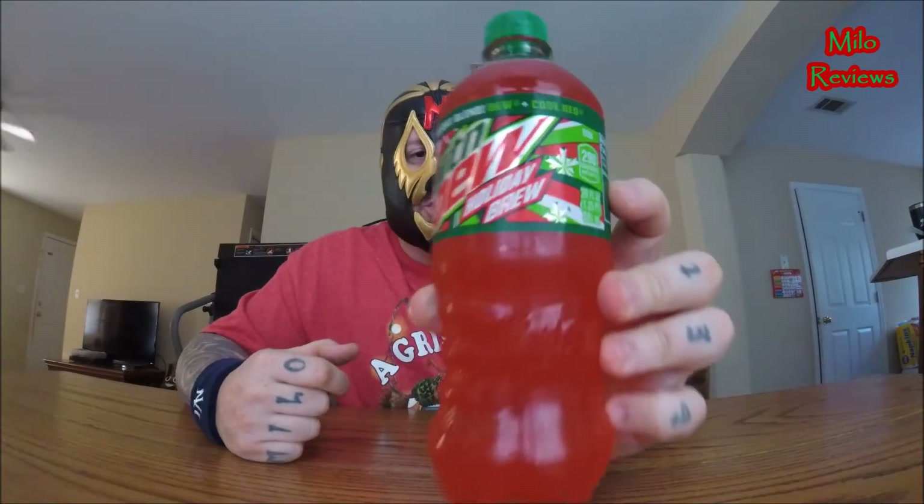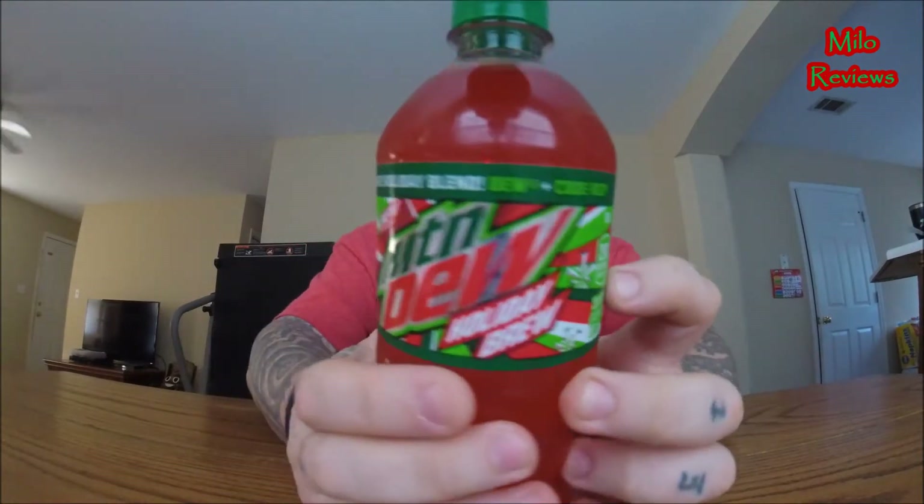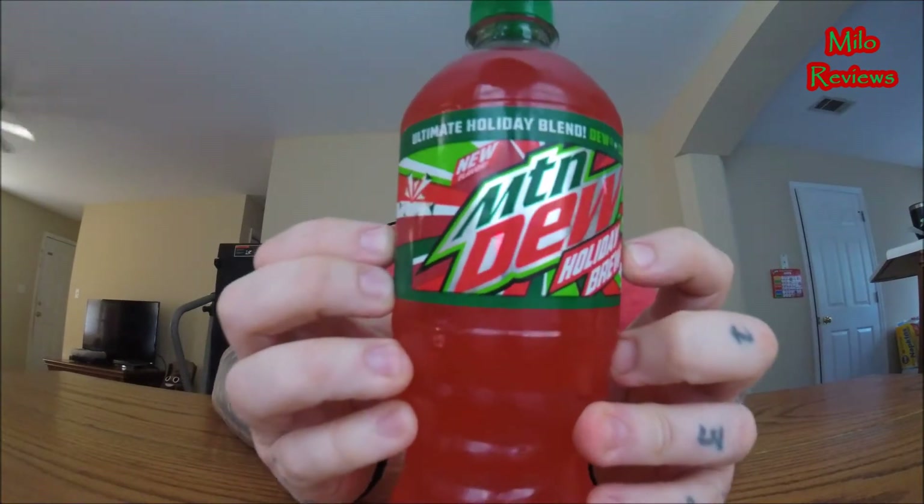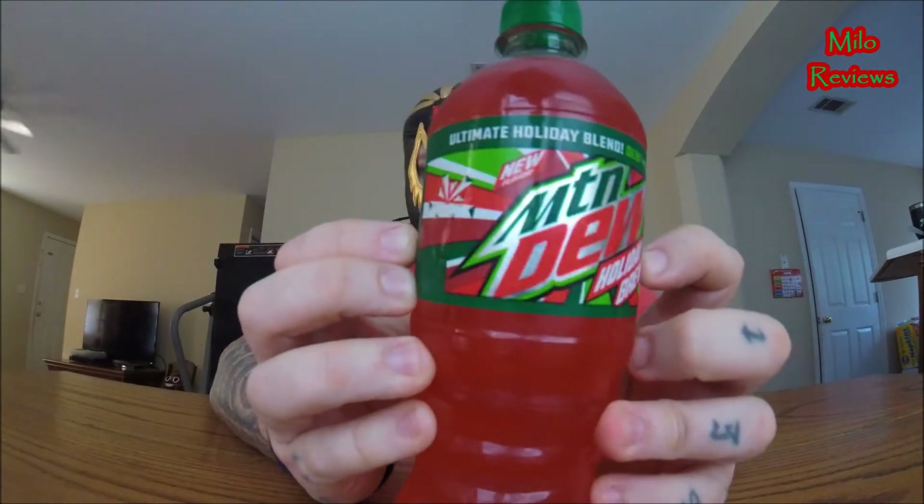This is the new Mountain Dew Holiday Brew. Busting rhymes all over the place! Right there, can you see it? New Mountain Dew Holiday Brew — the ultimate holiday blend. Dew plus Code Red, that's what it says right here. This is a 20 fluid ounce bottle.